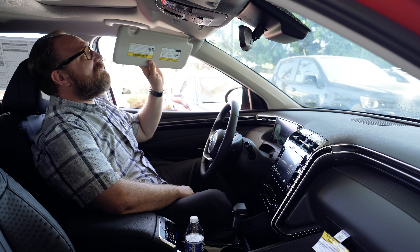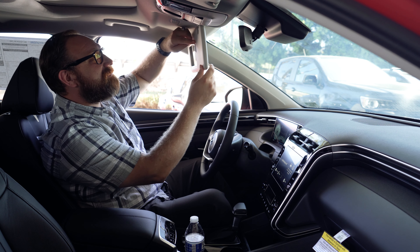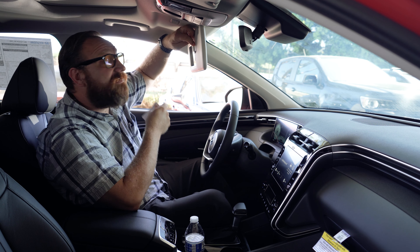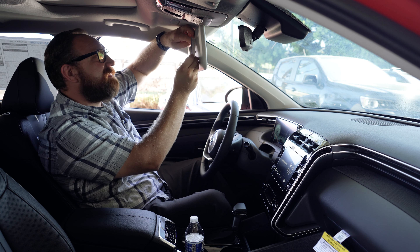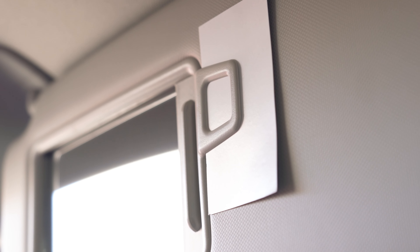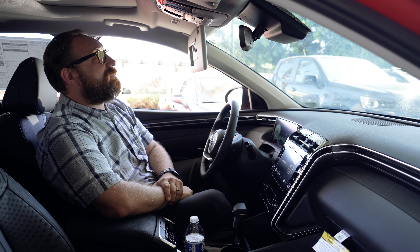But what I wanted to show you was something even neater than that. There's another little known feature right here as well. You can take your insurance card, your registration, your business card — your favorite salesperson's business card over at Laguna Niguel Hyundai — and stick it right inside this visor clip here so you have easy access to something important.